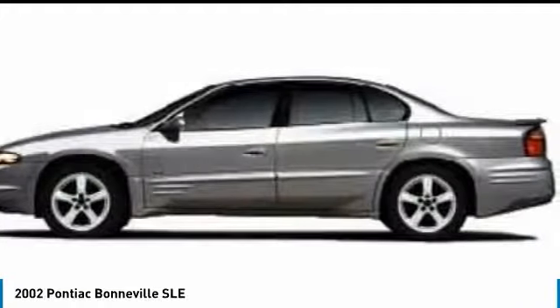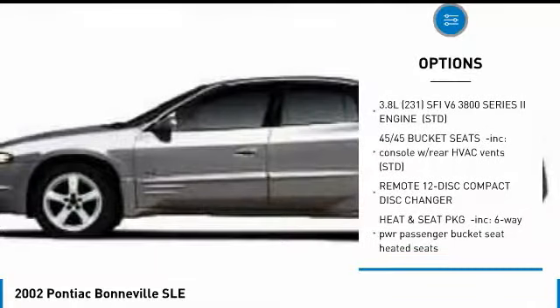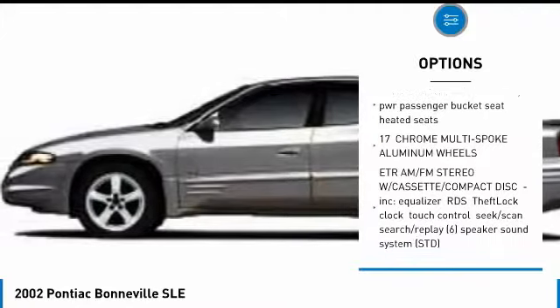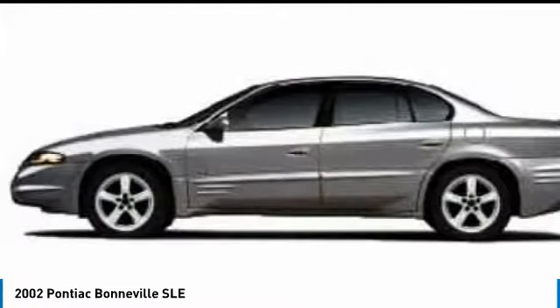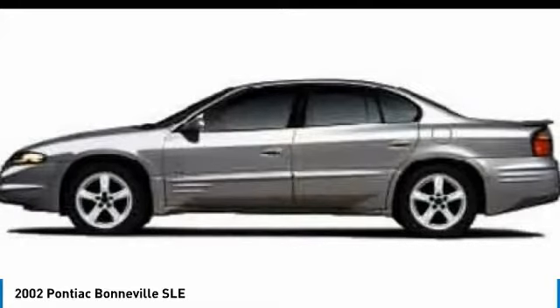Here are some of this vehicle's great options: CD changer, keyless entry, steering wheel audio controls, traction control, anti-lock braking system, leather-wrapped steering wheel, power steering, adjustable steering wheel, aluminum wheels, auto-dimming rear-view mirror, PPO.